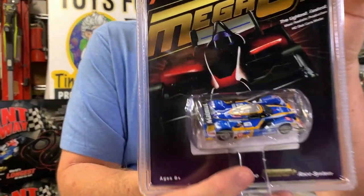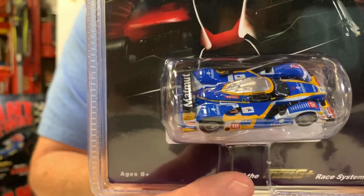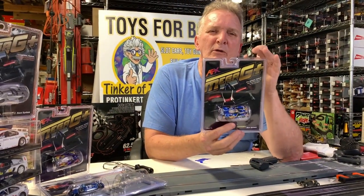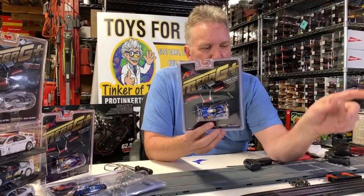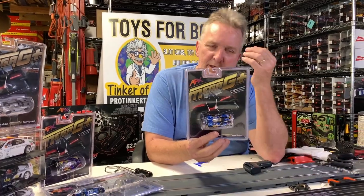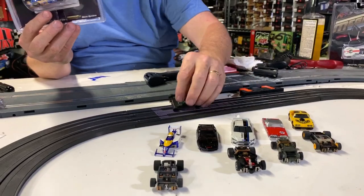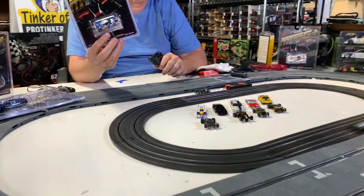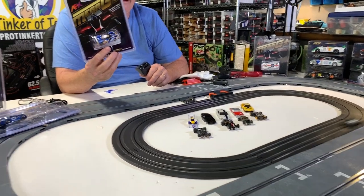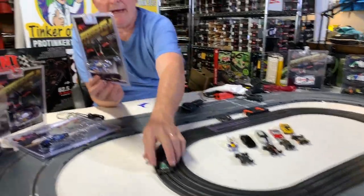There are basically 12 cars that we have available, and this is a beautiful car by Race Masters. This is your pinnacle type racing — they're more expensive than the Auto World extraction cars. Some people say they're better than the extraction. They are faster, I will admit. Look at how fast they just start off, and they're not coming off either. Almost full throttle. That's the Mega G.